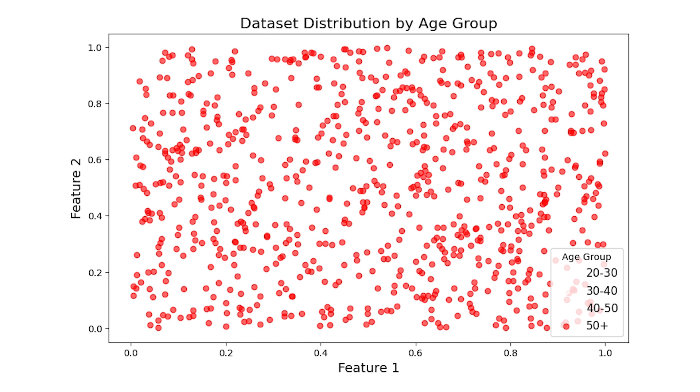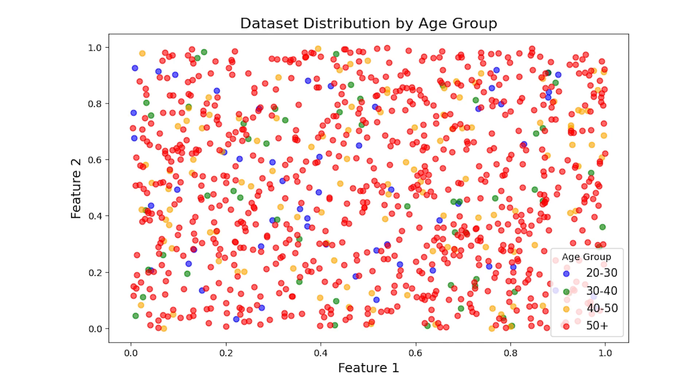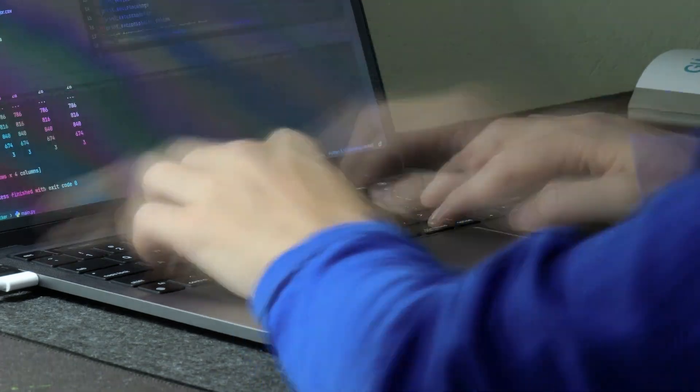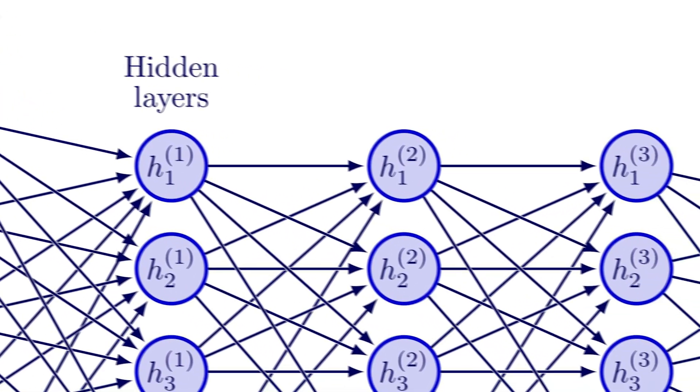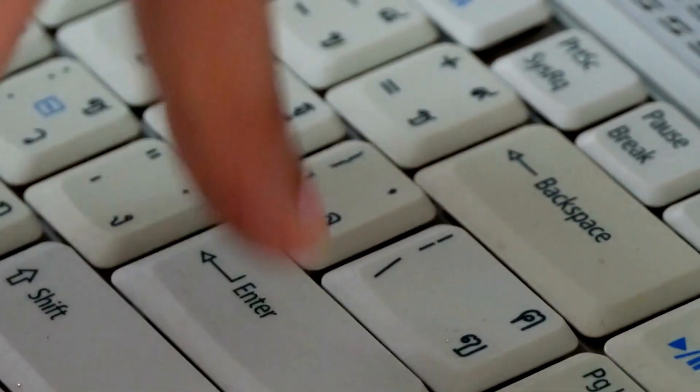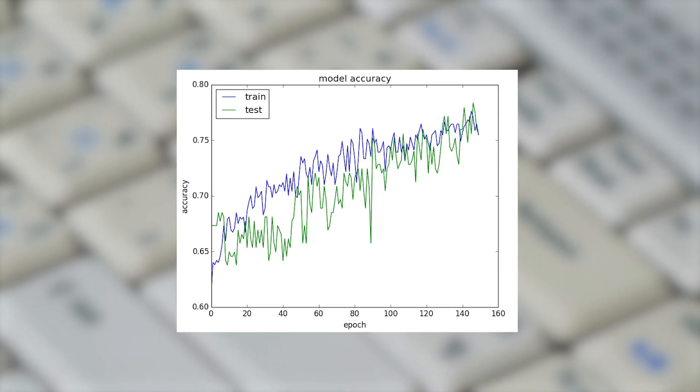I also look for any imbalances in the data. For example, if my dataset only has customers over the age of 50, the model might only learn about that group, and applying it to different age profiles might hurt prediction performance. Luckily the data is relatively balanced. I do a bit of data pre-processing, dropping variables that have little or nothing to do with customer churn to reduce noise. Once all that's done, I generate a basic neural network as a baseline, specifying metrics to optimize for and how many iterations to train the model, then check how well it's learning and improving in prediction accuracy.